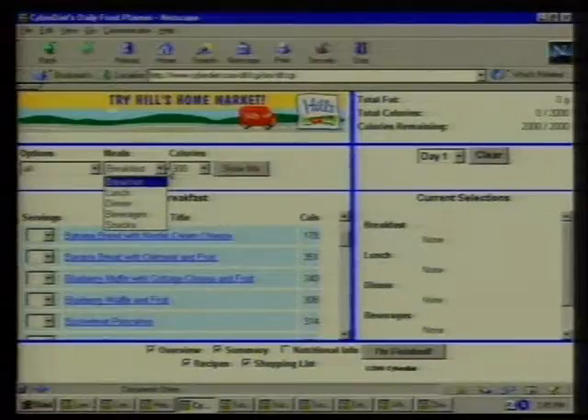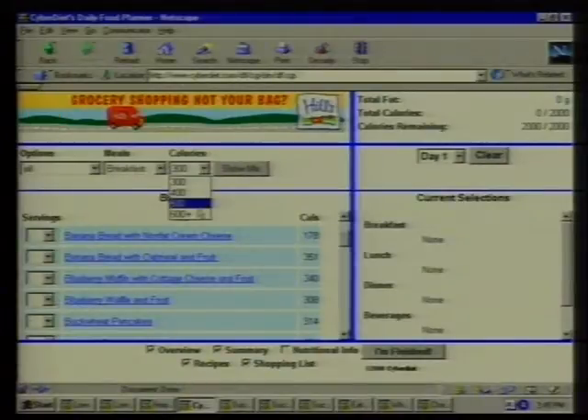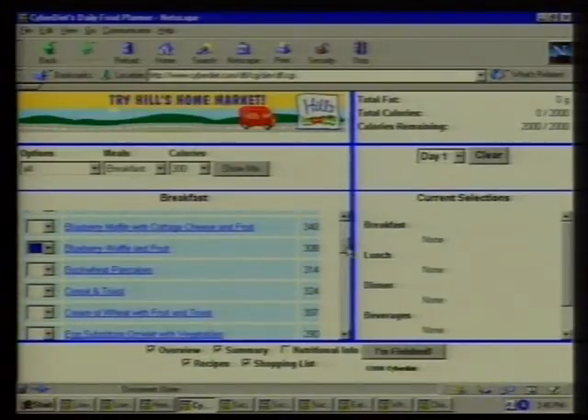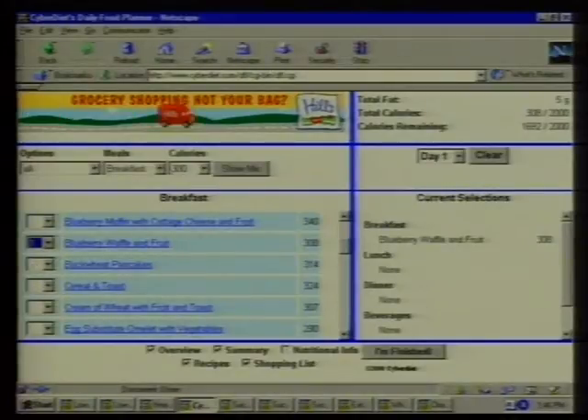The Daily Food Planner gives you choices of breakfast, lunch, dinner, beverages, and snacks. We've set it for 2,000 calories, and you allocate calories across meals — 300, 400, 500, 600. It's mix and match. Let's say 300 calories for breakfast. You have a list of options — oh, blueberry waffle, absolutely. Only 300 calories, that's a done deal. It subtracts, so I spent my breakfast calories and have 1,692 left.